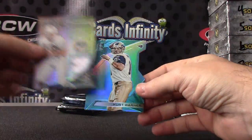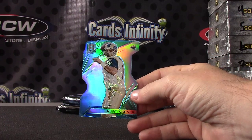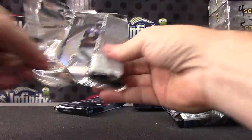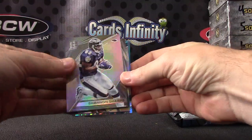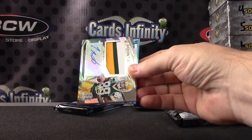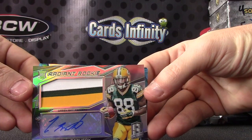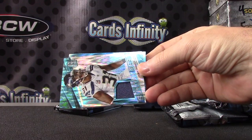Jersey of Bob Gracie. And Kurt Warner. Anything funky in there? Nope. Shannon Sharp. Radiant Rookie — Ty Montgomery patch autograph, numbered to 99.